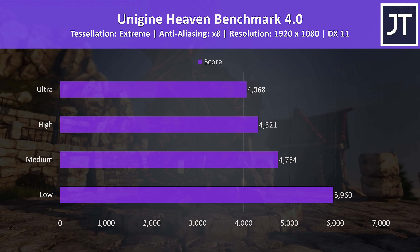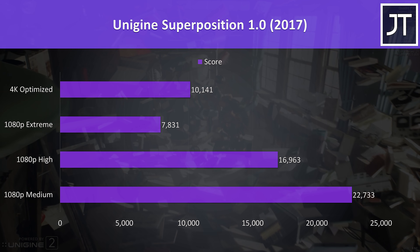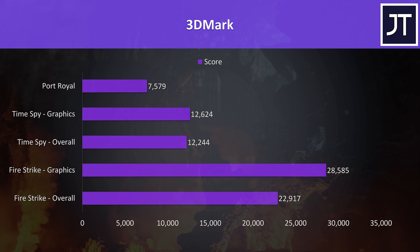I've also tested the GE76 in 12 games at 4K, 1440p, and 1080p resolutions in a separate video. For the benchmarking tools, I've tested Heaven, Valley, and Superposition from Unigine, as well as Firestrike, Timespy, and Port Royal from 3DMark — just pause the video if you want a detailed look at these results.